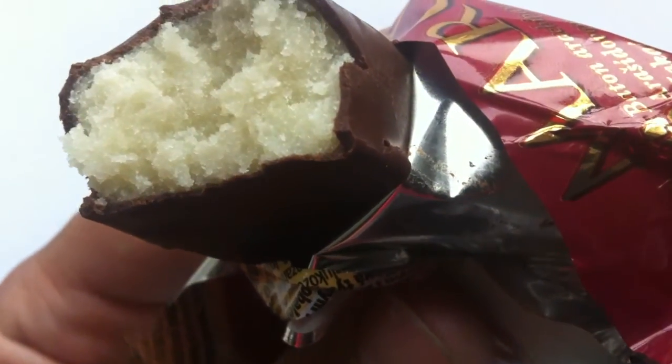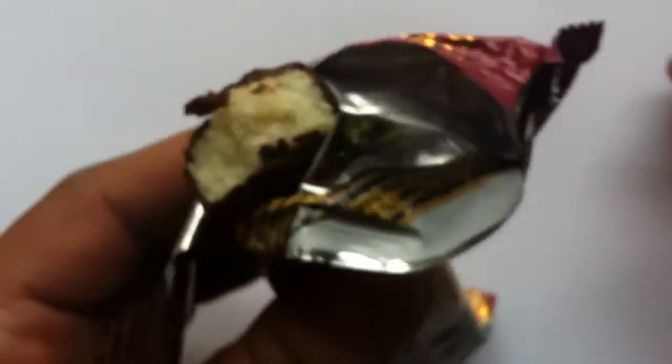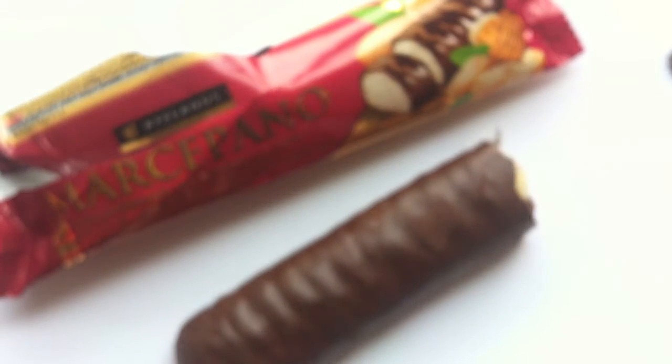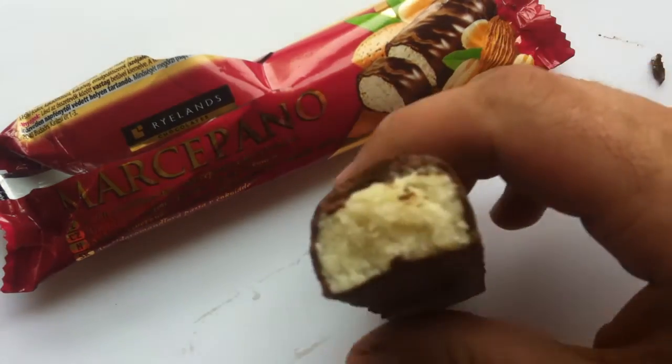Yep — marzipan. It's like a loose marzipan. I certainly don't go out of my way to get marzipan. I don't hate it or anything, but it's never been something that's really drawn me in.